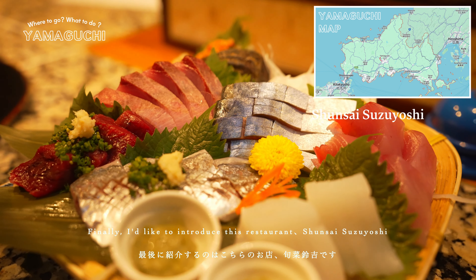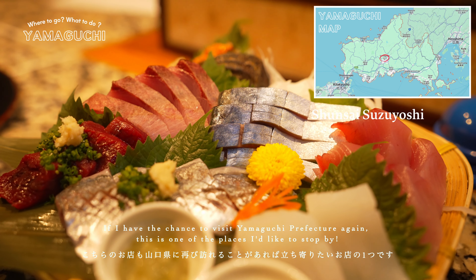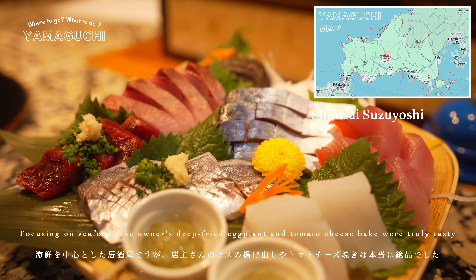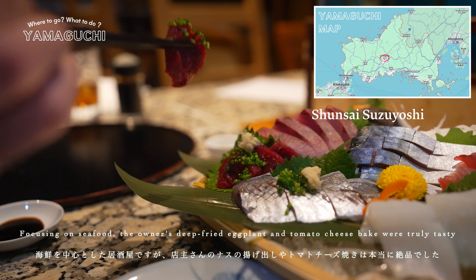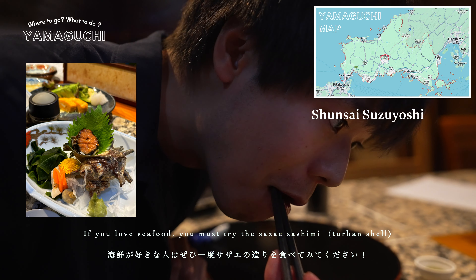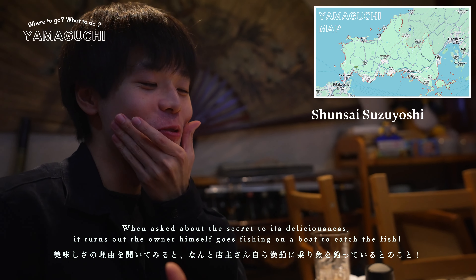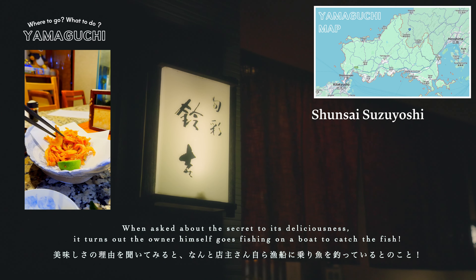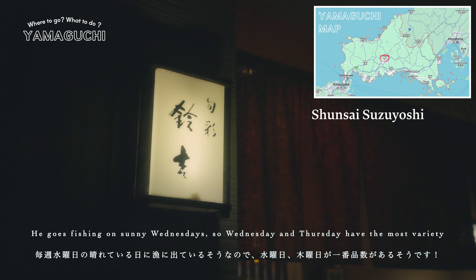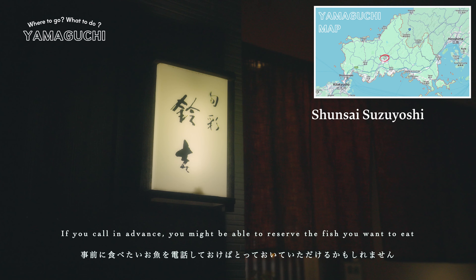Finally, I'd like to introduce this restaurant, Shunsai Suzuyoshi. If I have the chance to visit Yamaguchi Prefecture again, this is one of the places I would like to stop by. Focusing on seafood, the owner's deep-fried eggplant and tomato cheese bake were truly tasty. If you love seafood, you must try the Sazae sashimi — it was the most chewy and delicious Sazae I've ever had. When asked about the secret of its deliciousness, it turns out the owner himself goes fishing on a boat to catch the fish. He goes fishing on sunny Wednesdays, so Wednesday and Thursday have the most variety. If you call in advance, you might be able to reserve the fish you want to eat.